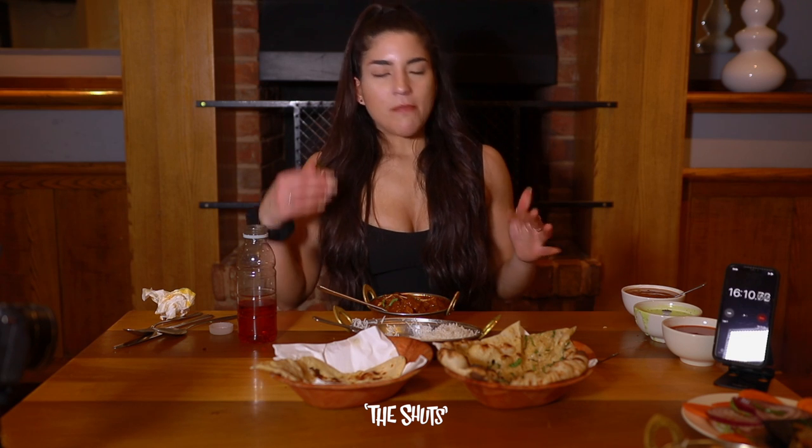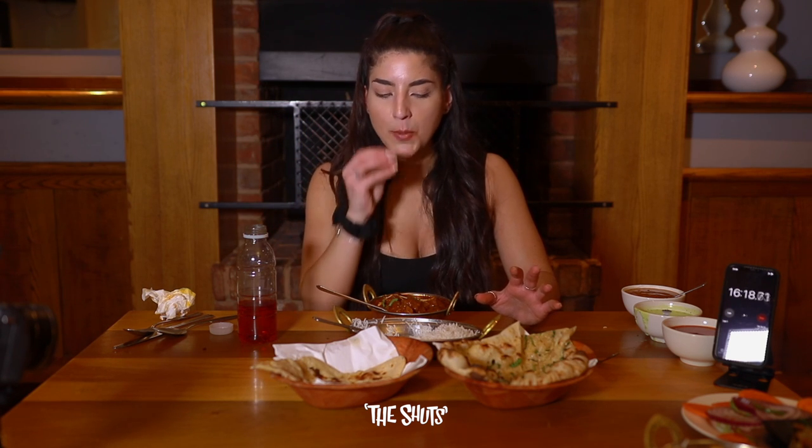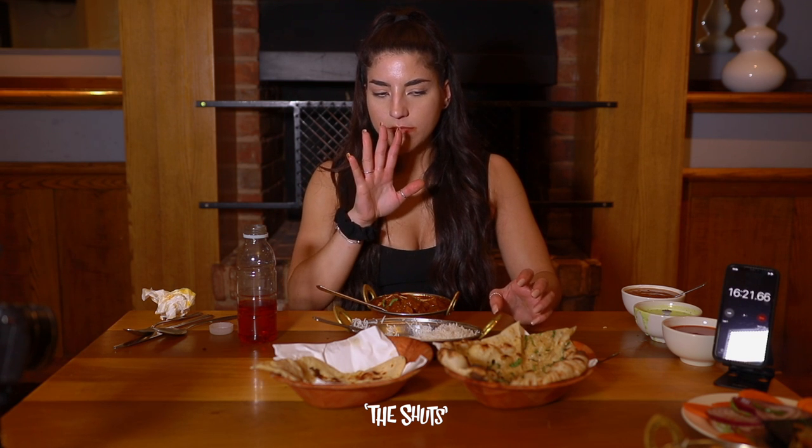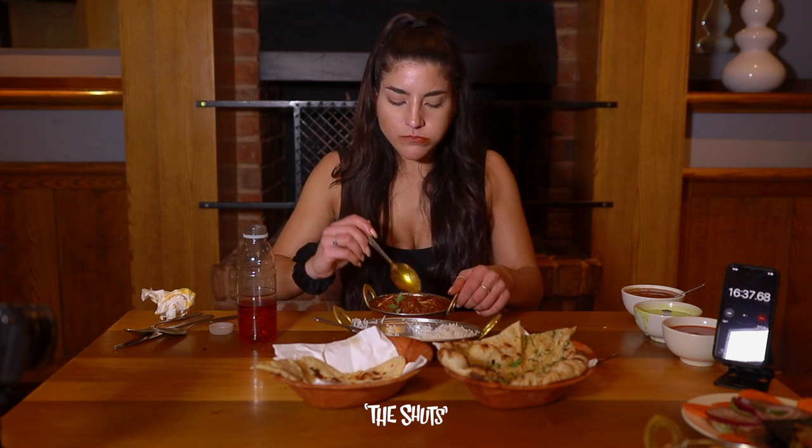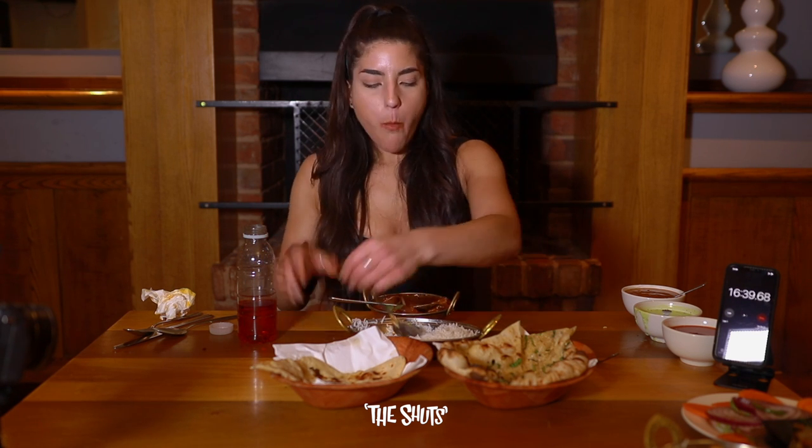Lamb curries — garlic naan, about a third of the plain naan left. I'm feeling really full. What I forget about Indian food is that it really brings up your core temperature because so many things in this are spicy. I feel hot. Things are about to get very tense — I'll leave you to enjoy the rest of this video. Give it a thumbs up if you enjoy it, comment down below if you've got anything to add, and I'll catch you at the end.